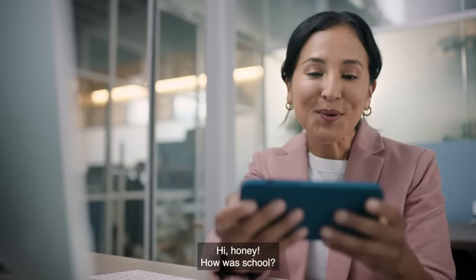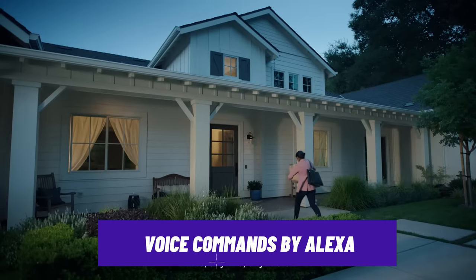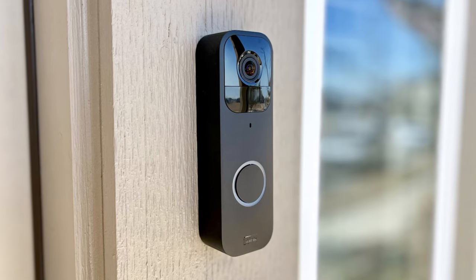And with its advanced motion detection, you can get notification alerts for surprise visits even before they ring the doorbell. You can also give voice commands to see what's happening at your front doorstep easily, thanks to its Alexa voice integration. Though it does not offer an external storage option, you can subscribe to their cloud storage options for $3 per month.